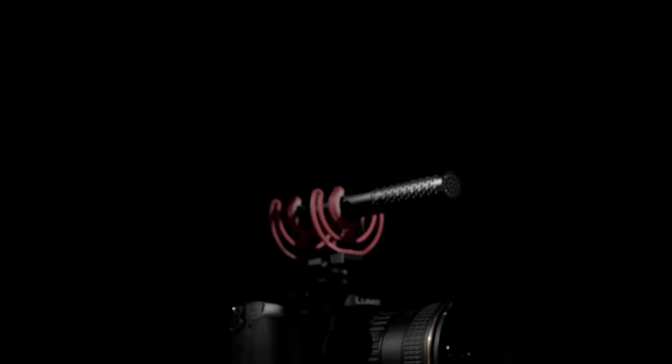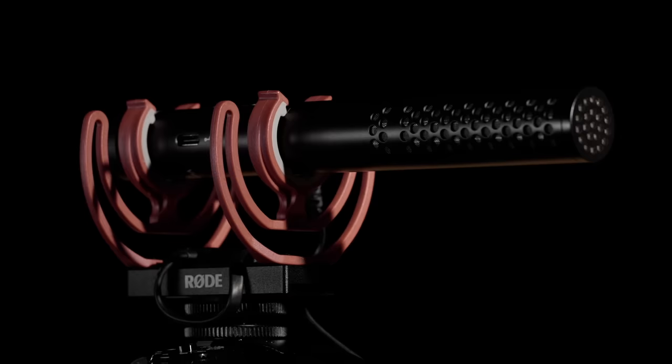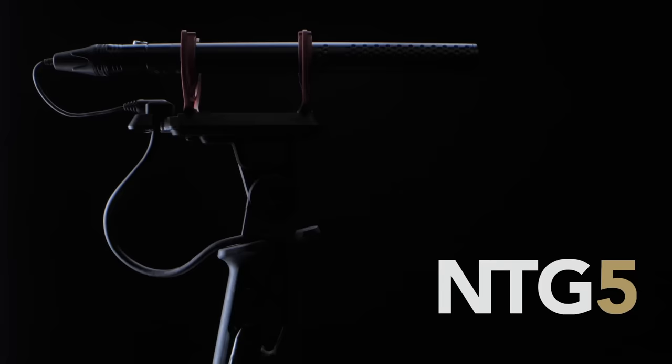The VideoMic NTG is a hybrid microphone that brings the broadcast quality sound of the NTG shotgun microphone range to a compact, flexible VideoMic package, making it an incredible sounding, supremely versatile microphone unlike anything else on the market. This impressive lineage can be seen straight away with the annular line tube technology that has been carried over from our newly released professional shotgun microphone, the NTG5.